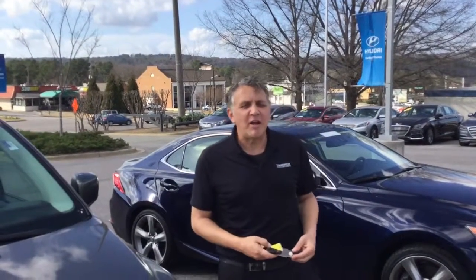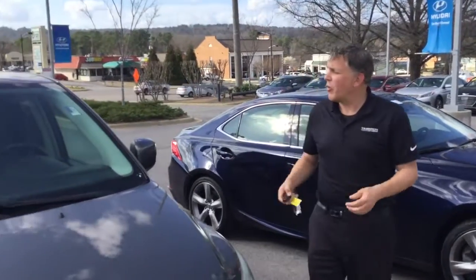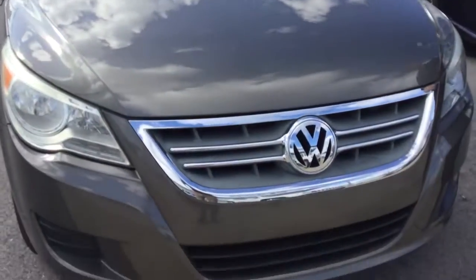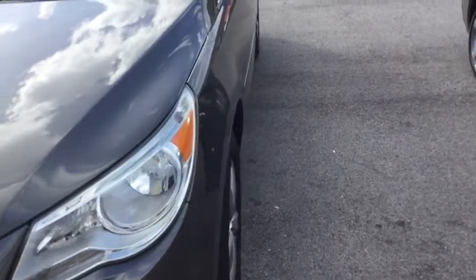Hi Daniel, this is Andrew here from Tamron Hyundai. I want to thank you for your interest in the 2010 Volkswagen Rutan. I've got it right here next to me in fantastic shape, cosmetically as well as mechanically. We inspect everything that comes through, so I know exactly how good this vehicle really is.